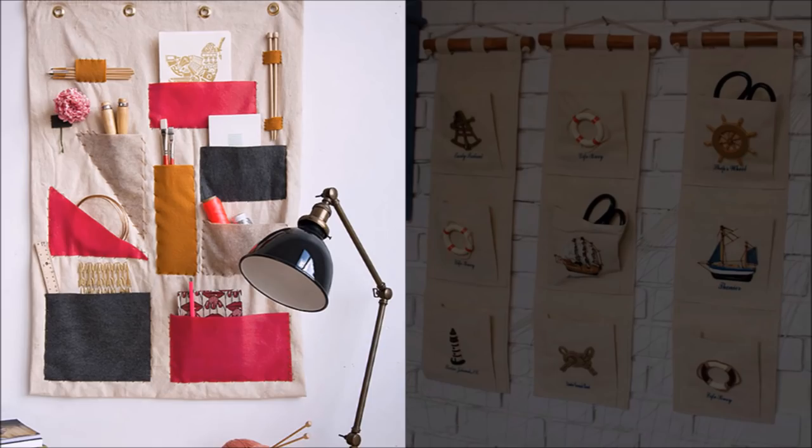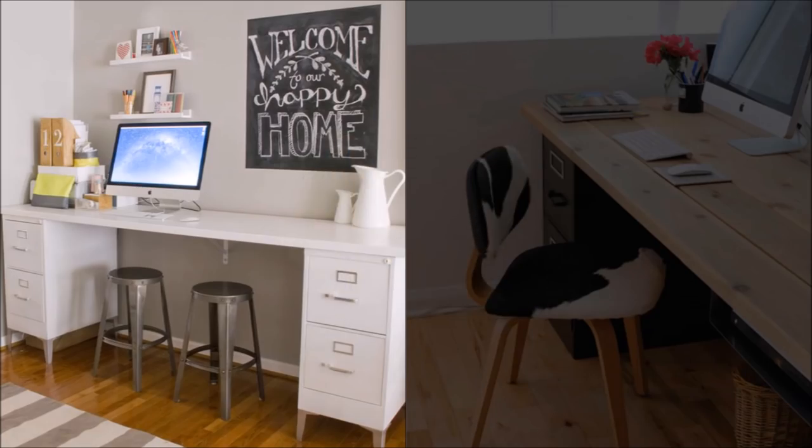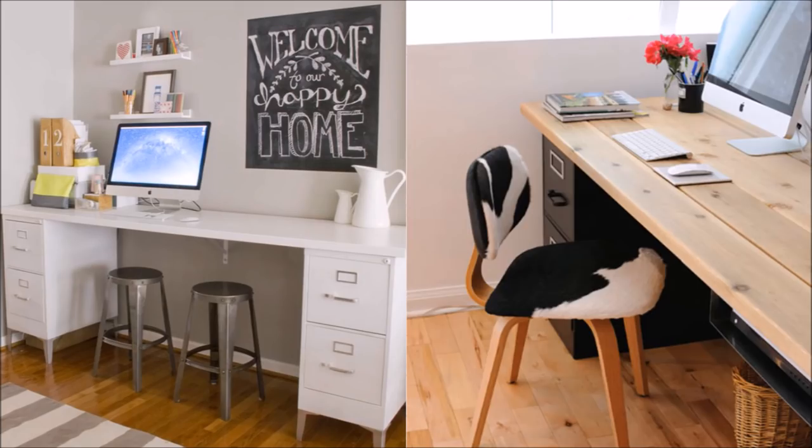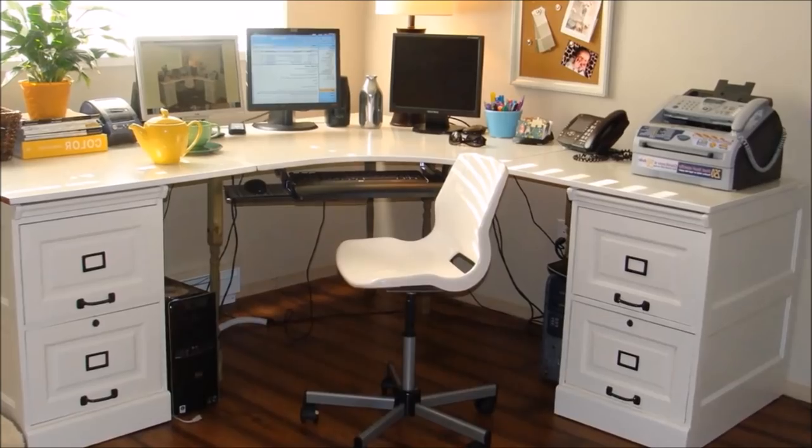41. Utilize your office wall space. You only need the most basic sewing skills to pull off this handy wall organizer. 42. Quick and easy desk with oodles of storage. Get an enormous amount of desktop space for multiple computer monitors, writing area, and more. Plus, have your files right there next to you. Just use wood boards or a plain door on top of two filing cabinets.